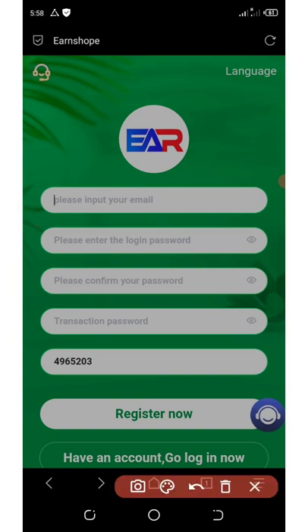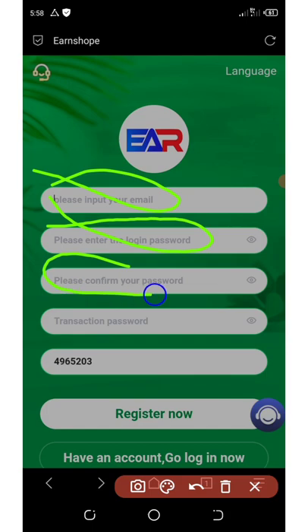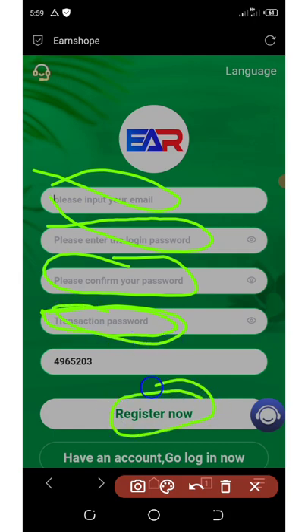To join, first you need to register your account by entering your email, then enter your login password, confirm your password, and set a transaction password. Make sure you use numbers as your transaction password — don't use characters. After that, click the button that says Register Now.